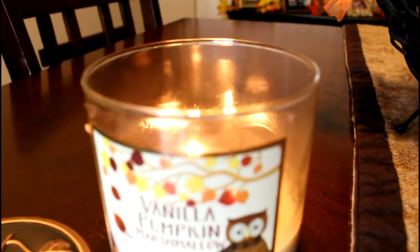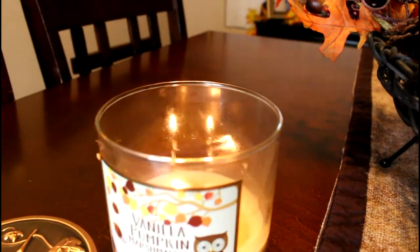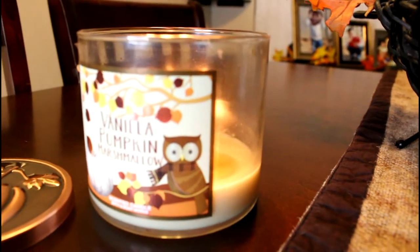I honestly recommend the Vanilla Pumpkin Marshmallow candle 100% — it smells so delicious. This one is basically over, so you can tell I've been loving it.